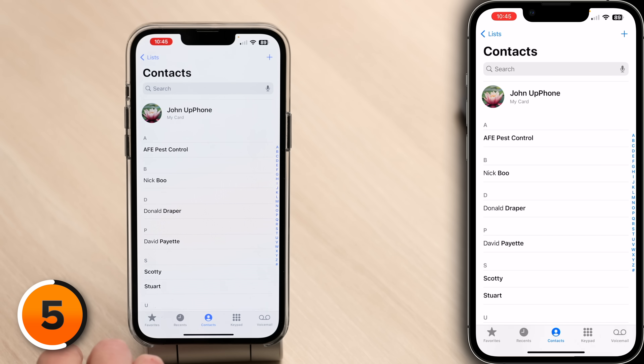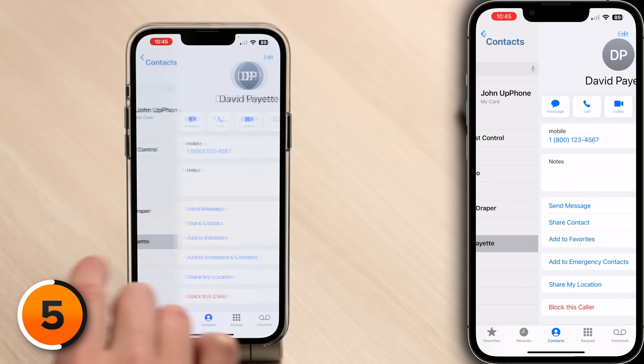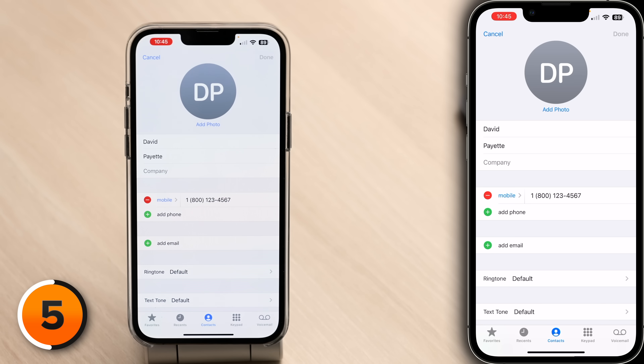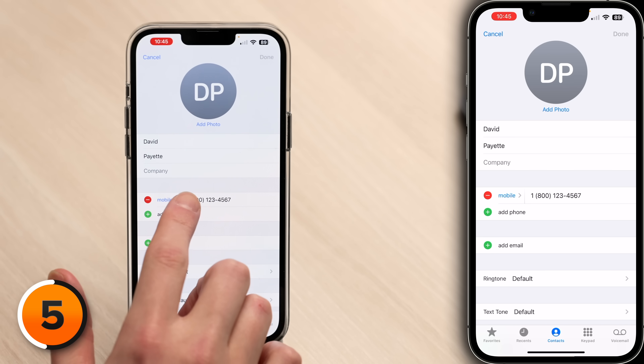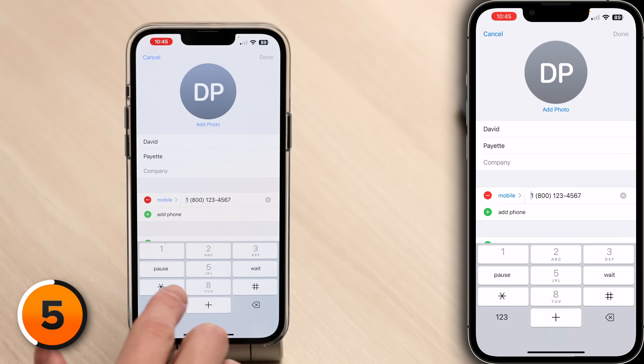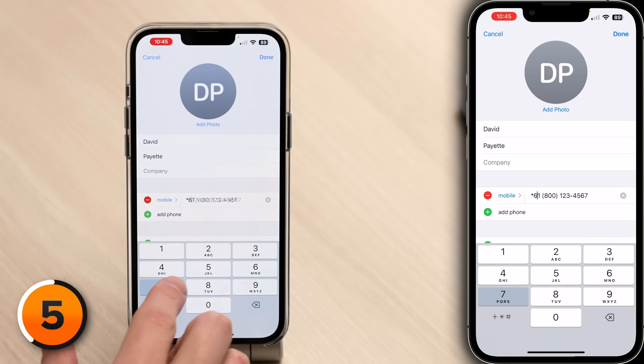In the phone app, tap on the contacts tab at the bottom of the screen, tap on the contact whose number you want to call anonymously, tap the edit button in the upper right-hand corner, and then add *67 to the front of their phone number. Depending on your carrier, you can also hide your caller ID in the settings app — Verizon doesn't allow this, but Ting does.